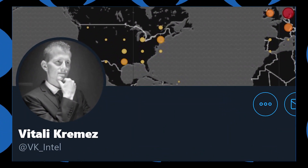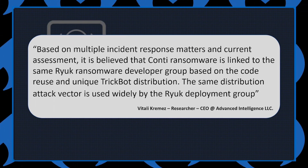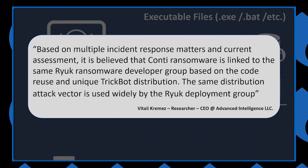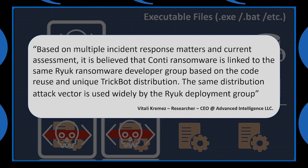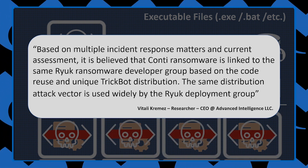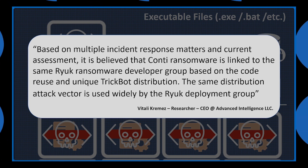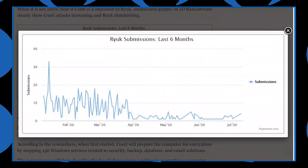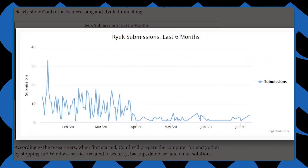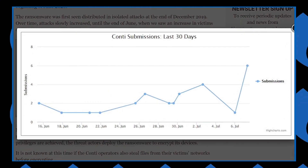When Bleeping Computer asked malware researcher Vitaly Kremez about the similarities, he said: "Based on multiple incident response matters and current assessment, it is believed that Conti ransomware is linked to the same Ryuk ransomware developer group based on the code reuse and unique TrickBot distribution. The same distribution attack vector is used widely by the Ryuk deployment group." In addition, Bleeping Computer studied submissions of ransom notes to the ID ransomware service to identify a significant drop of Ryuk infections being reported alongside a rapid increase of Conti attacks.